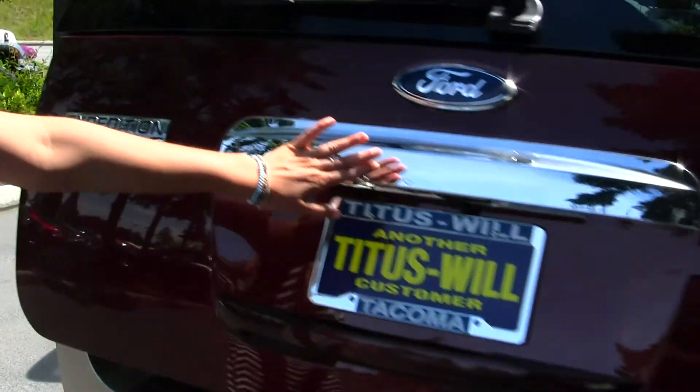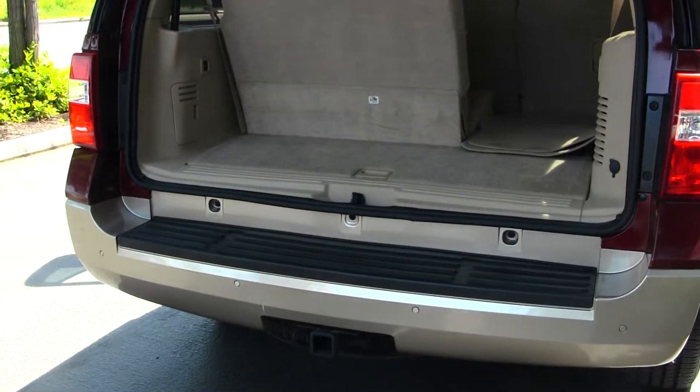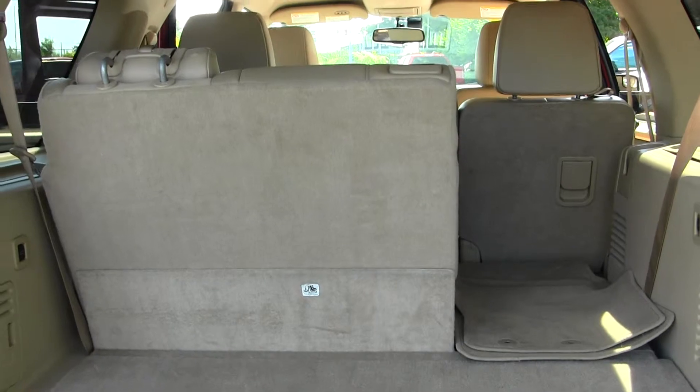Your backup camera here, parking sensors, and a full tow package. This vehicle comes equipped with Flex Fuel technology. It's easy to fold these seats down with just the touch of a button. You can also fold the second row down for optimal cargo space.